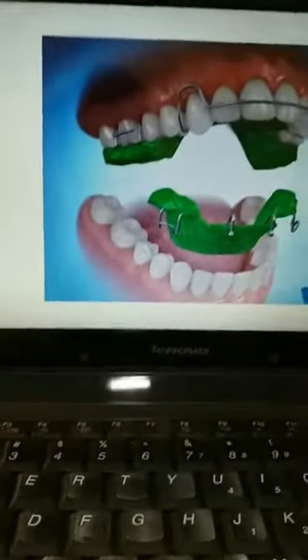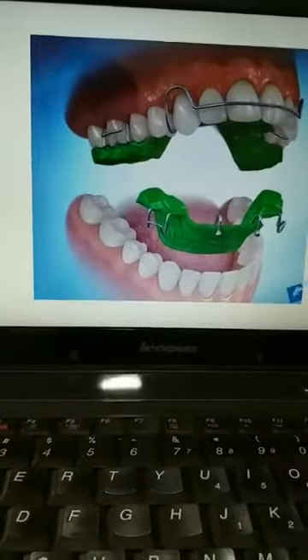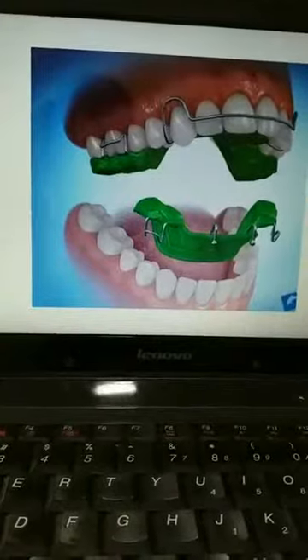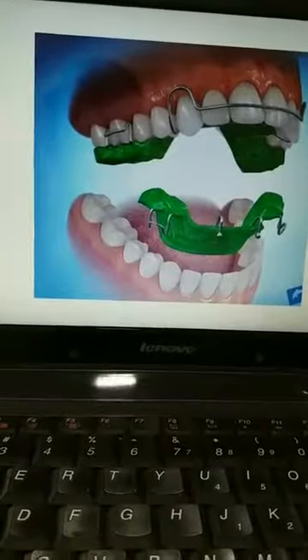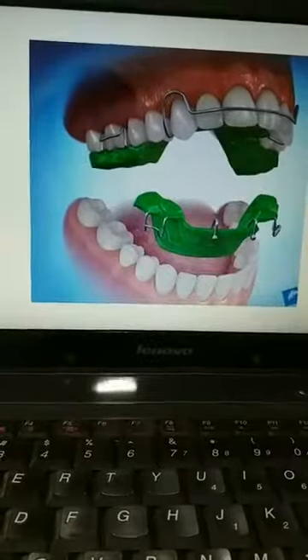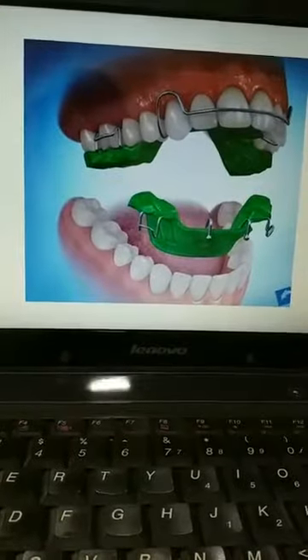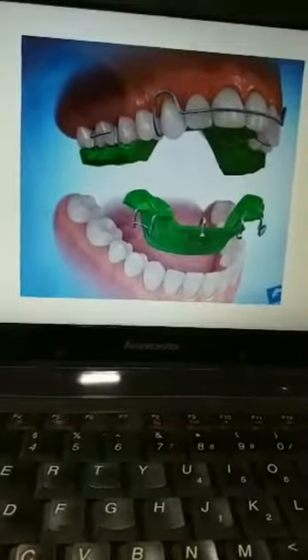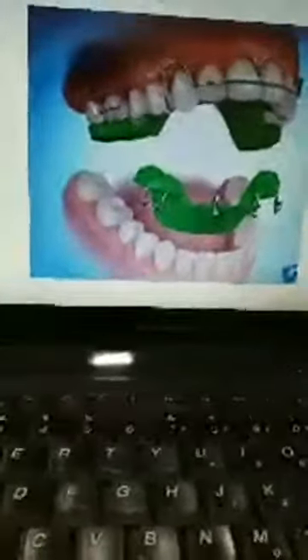A functional appliance is nothing but a removable orthotic appliance worn over the teeth inside the mouth. It is usually used in growing children in the age group of 8 to 14 years. Most preferably, treatment is started at the age of 10 to 11 years in males and around 12 years in females, depending on the jaw relationship — how the lower jaw is positioned relative to the upper jaw.